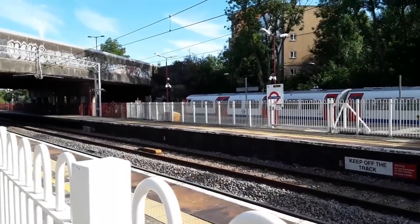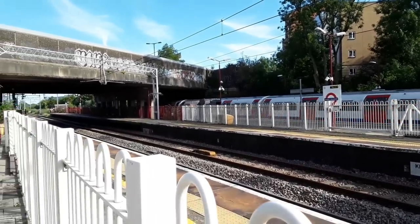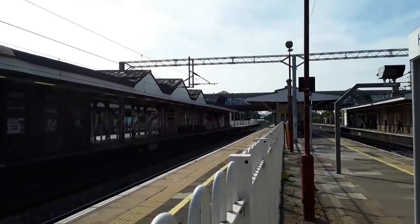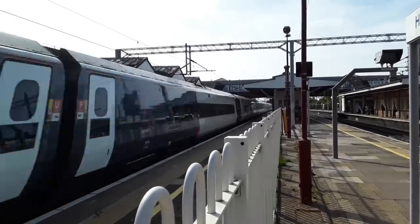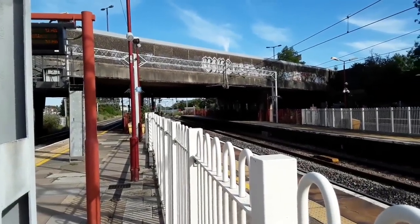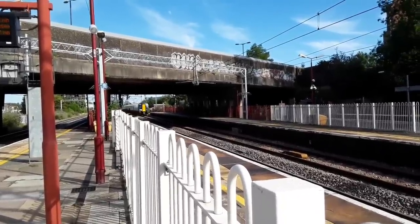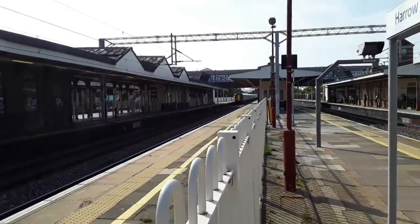Departing now is the London Underground Bakerloo Line service to Elephant and Castle. Behind me we should see an Avanti West Coast Class 390 going from Manchester Piccadilly to London Euston — 390 154. Also noted: units 4203, 254, and 129, making it a trio.